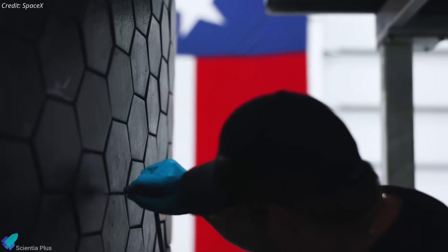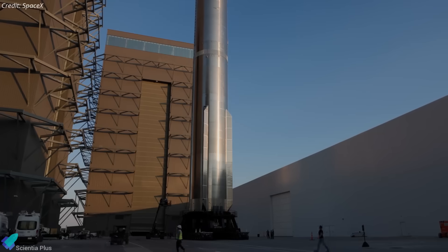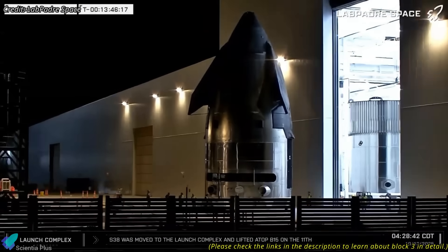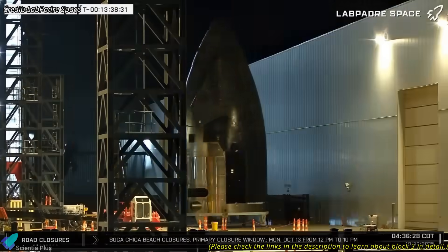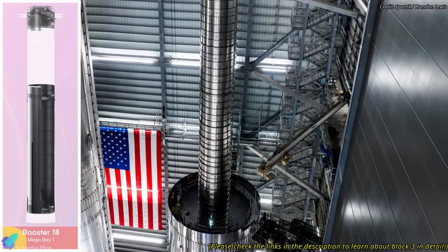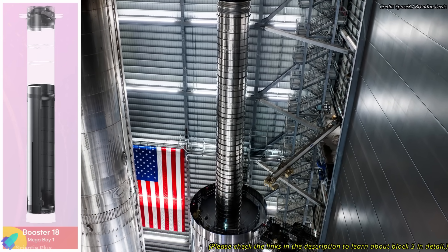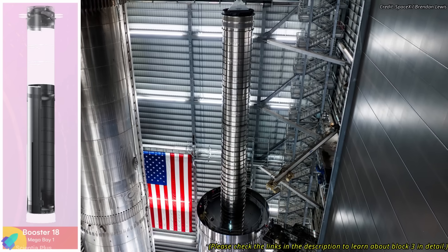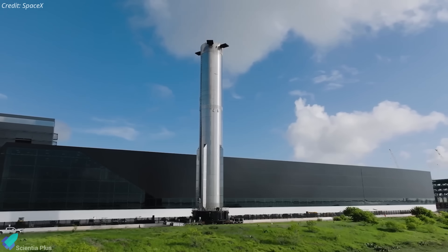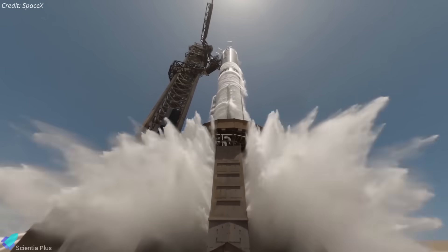The vehicles in line for Flight 12 are Ship 39 and Booster 18, both at different stages of assembly at the production site. After finishing heat tile installation, Ship 39's nose cone and payload bay assembly was recently transferred into Mega Bay 2 for stacking with its remaining tank sections. Meanwhile, Booster 18 is taking shape in Mega Bay 1, where its lower liquid oxygen tank section is complete and work has shifted to the methane tank stack. If assembly continues at this pace, both vehicles could be fully integrated, complete ground tests, and be ready for Flight 12 by early next year.